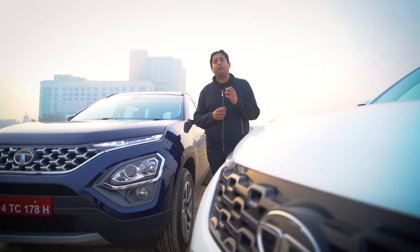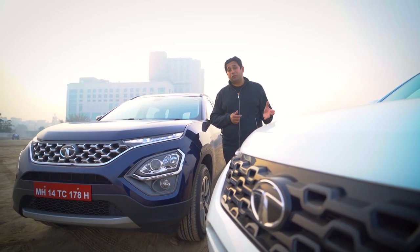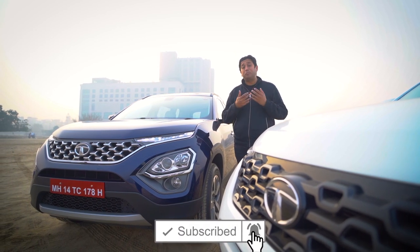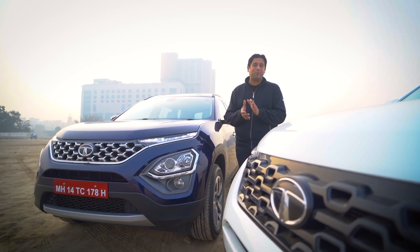In the end, which one is your pick will depend on the number of seats you want. 5-seater — the Harrier does the job. 6 or 7 — this one does the job, and both cars are superb in their own areas in my opinion.